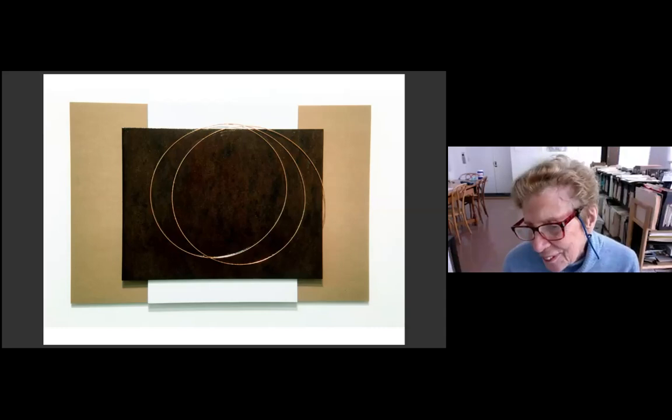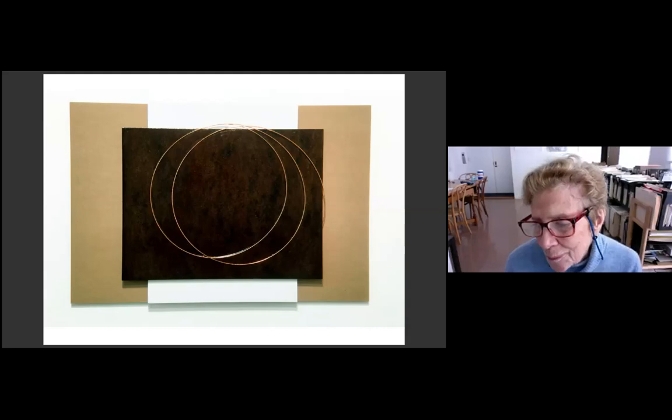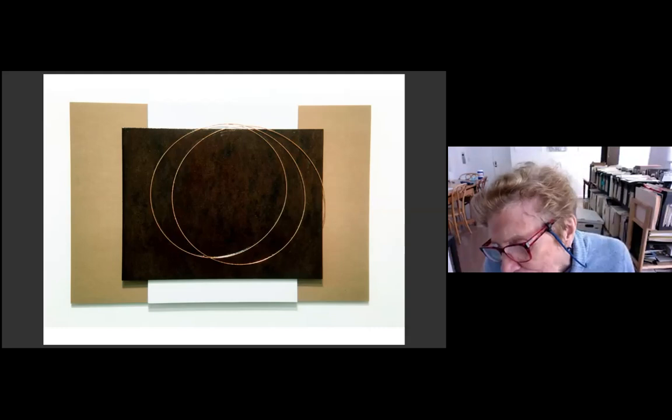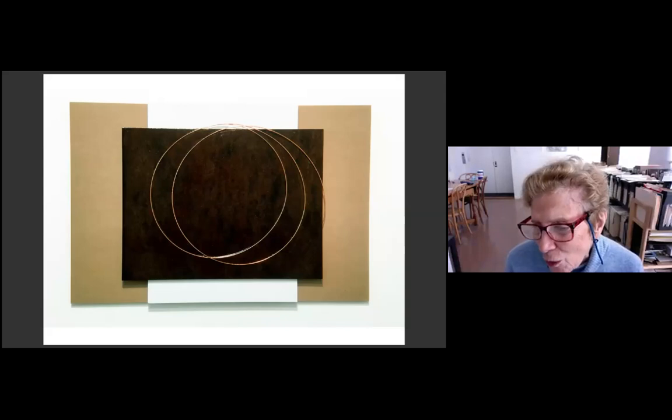Why did it take so long for knot theory to pop up, given you've been engaged with mathematics for so long? I think perhaps I began to understand it better as time went on. I had also involved doing a lot of math along the way in order to understand it, to solve certain equations. Don't be impressed — it's sort of simple stuff. But knot theory has a beauty to it, and I've always known that deep within my soul. There was a lot of work I had to do first before I could get to this.